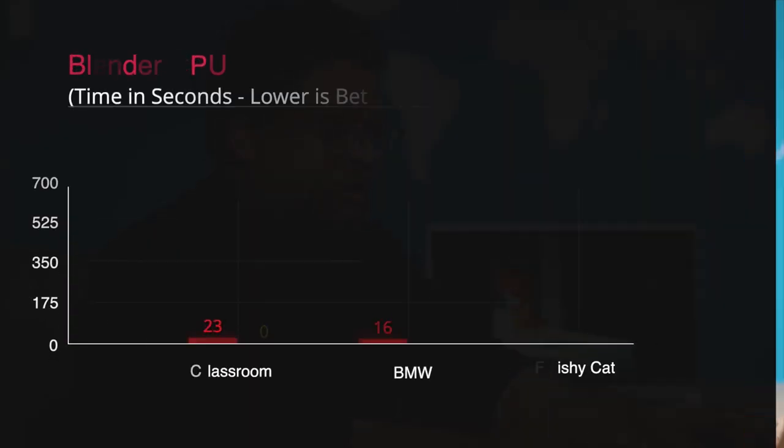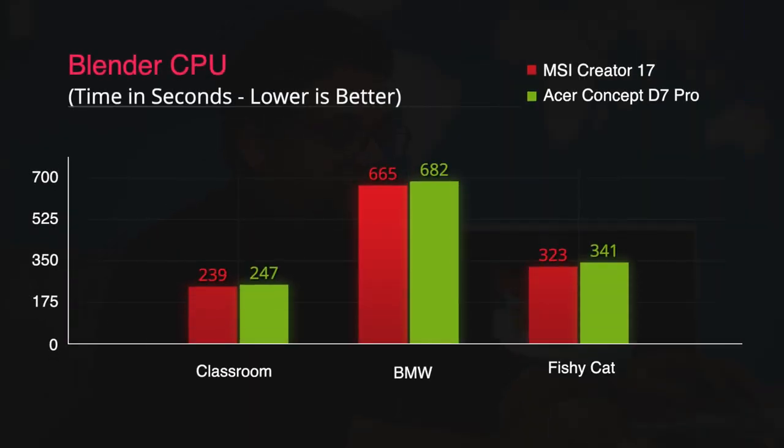You may also want to work with 3D programs like Blender, 3ds Max, Maya, etc., and we have numbers for those as well. Testing Blender render on the CPU, the classroom project takes 239 seconds on the MSI machine and 247 seconds on the Acer. It's very interesting to see this difference because both laptops come with the same Intel Core i7-10875H CPU.